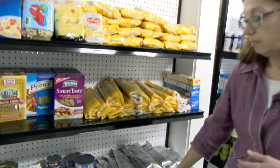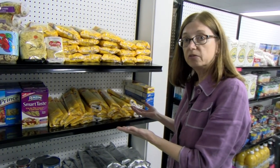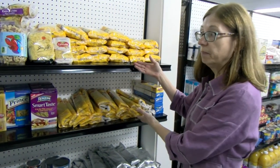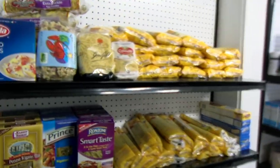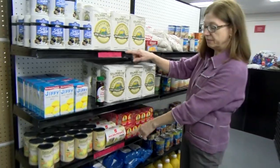Shelves that have no sign on them at all means there's no limit — within reason, you can take what you need for your family for the week. For example, one person might only need one box of pasta, but another person might need three, and that's perfectly okay.